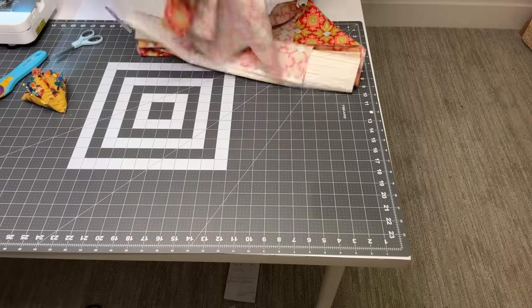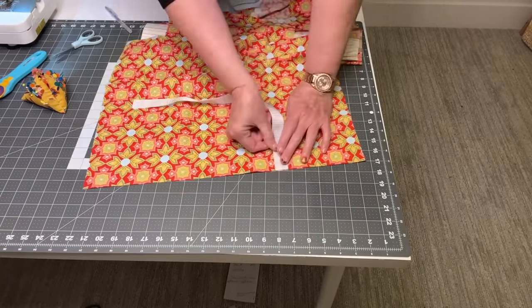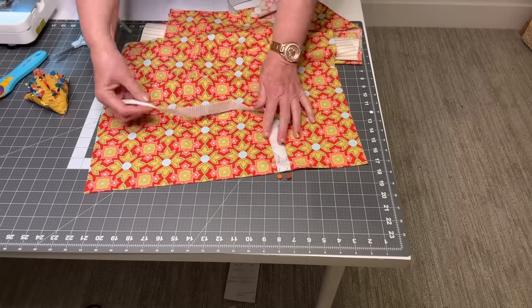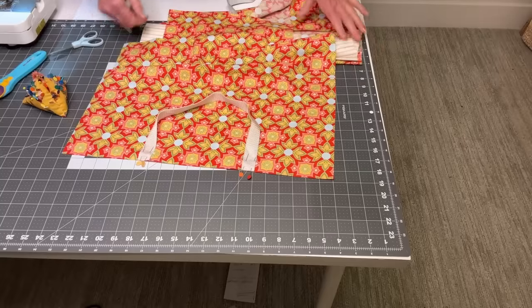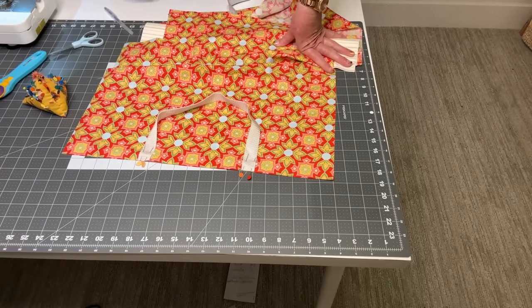I'm going to do that to the other side as well. Now, I've got a few tips and tricks. You've probably figured out how to make these bags yourself, but I've made so many of them that I have some tips that are going to help you make them look so much nicer. Let's go to the sewing machine.